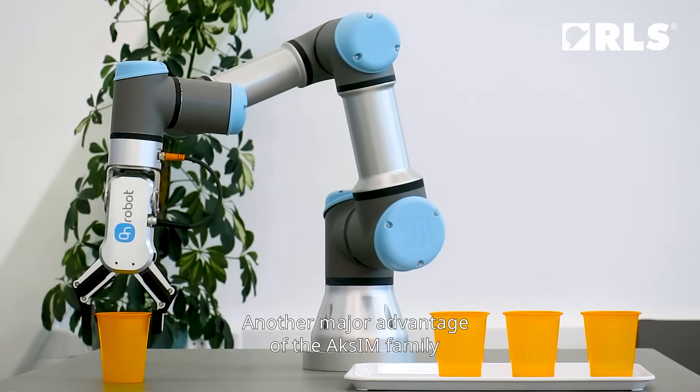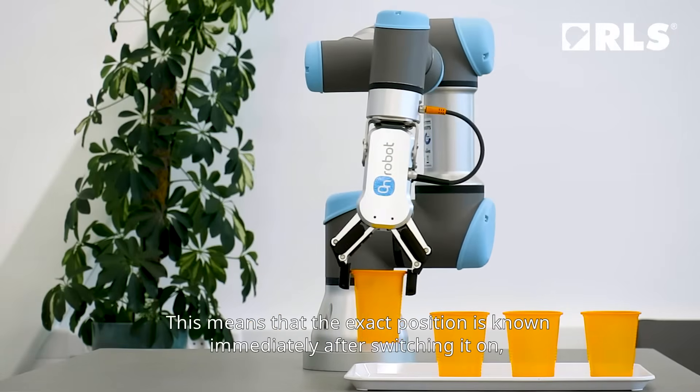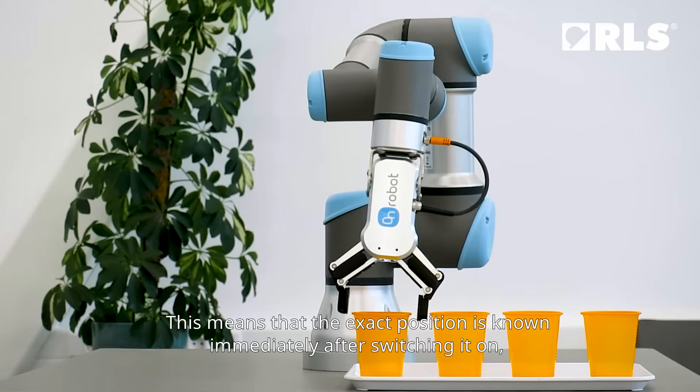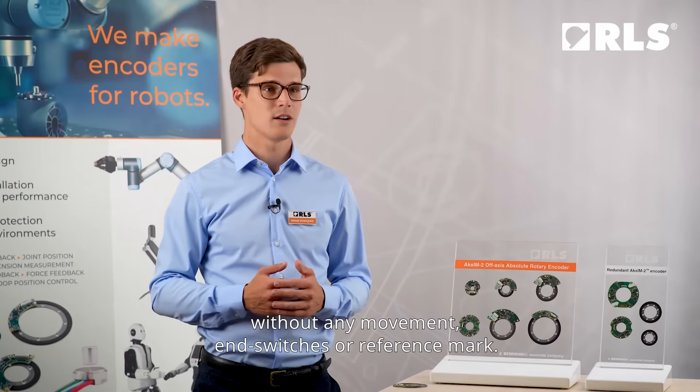Another major advantage of the Exim family is that they are so-called true absolute encoders. This means that the exact position is known immediately after switching it on, without any movement and without switches or reference marks.